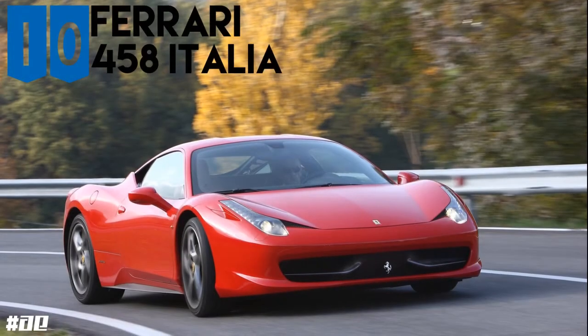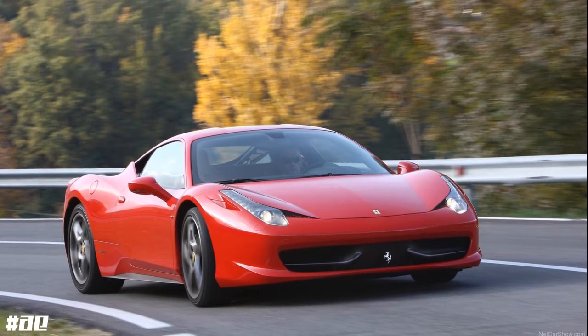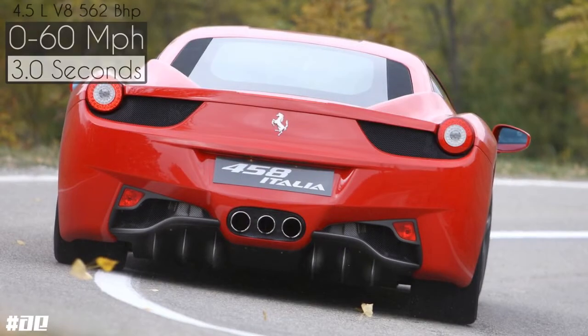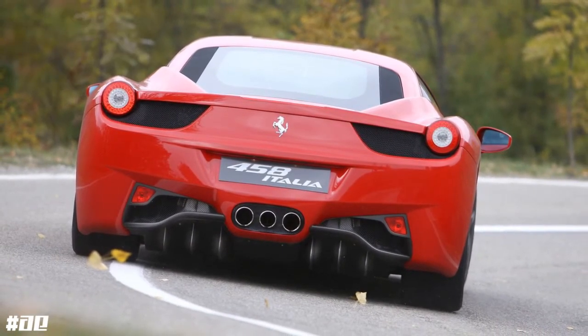Ferrari is the slowest of all — not really — but the 458 Italia is powered by a 4.5 litre V8 engine producing 562hp, going from 0-60 in just 3 seconds.